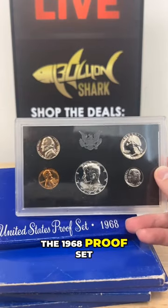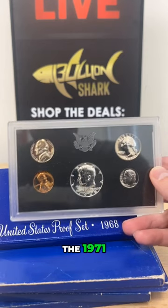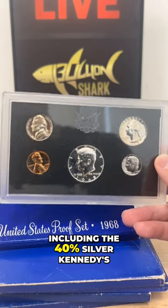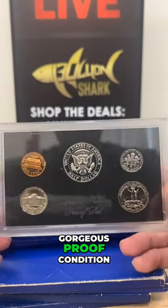You are getting the 1968 proof set, the 1969, the 1970, the 1971, and the 1972 proof set. A total of 25 coins, including the 40% silver Kennedys, in this gorgeous proof condition.